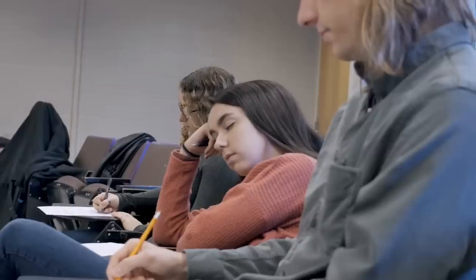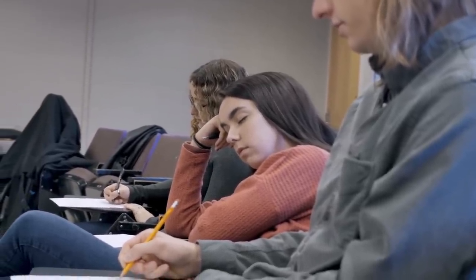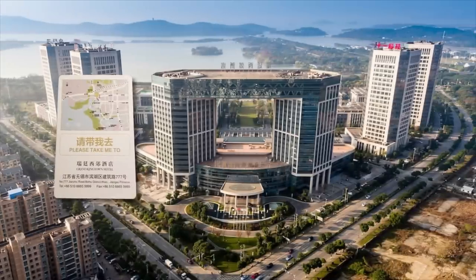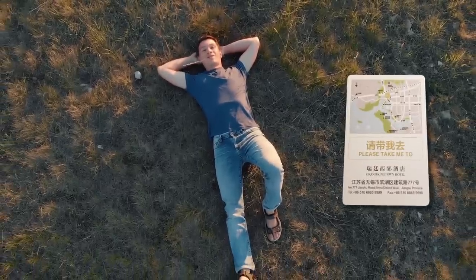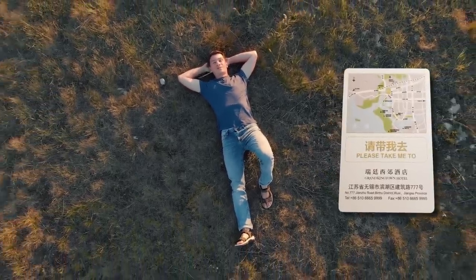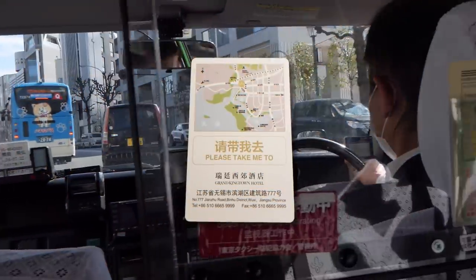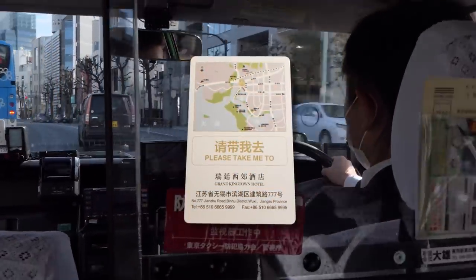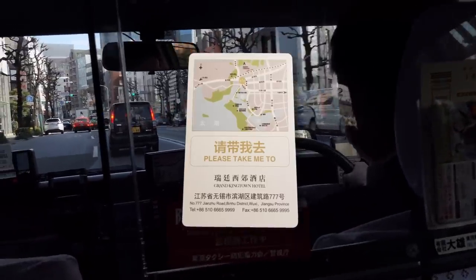Cheat the lingo. Shamefully, many of us neglect to learn even the bare minimum of the language when we visit foreign lands. If this great idea from the Grand Kingtown Hotel in China catches on, our linguistic laziness will be allowed to reach all new heights. All you need to do is show the card to a taxi driver, and all necessary information about your journey home is conveyed. Not a single native word is needed — the card does the speaking for you, map included.